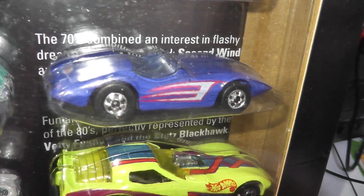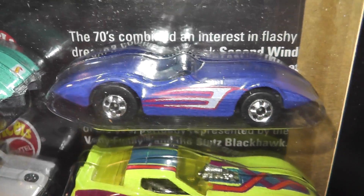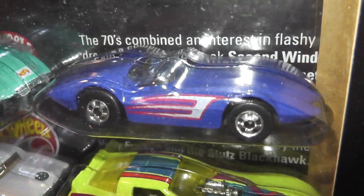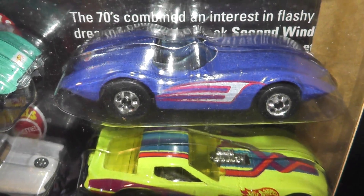Now to the 70s. The first of which is Second Wind. Second Wind was introduced in 1977 and designed by Larry Wood, and if you're lucky you can find some red line examples of this about.